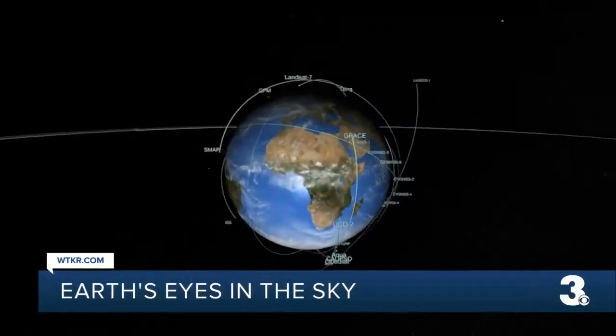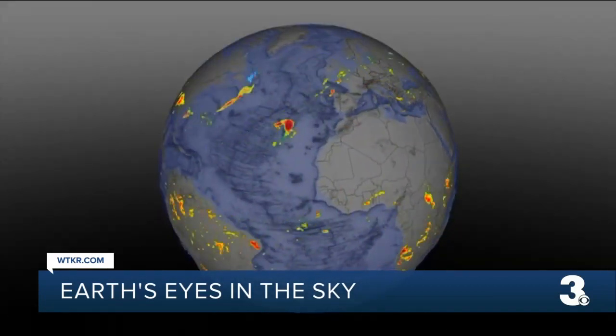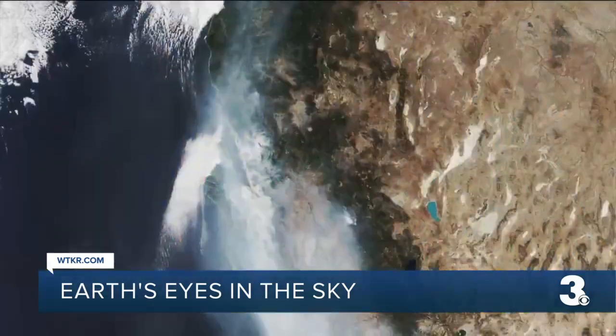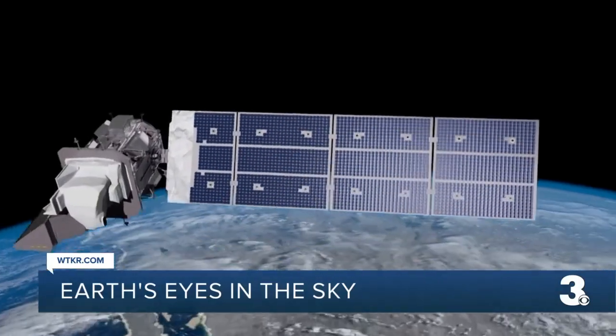As the oceans get warmer, NASA says we can expect to see hurricanes get more frequent and intense. As part of Earth Day, they shared more about how they're able to study some of these changes with News 3's Erica Greenway.